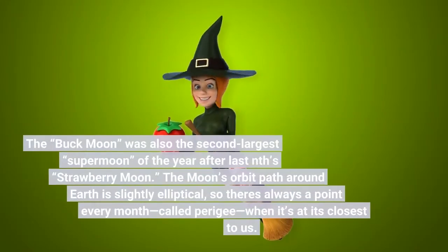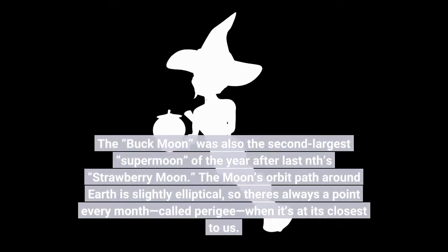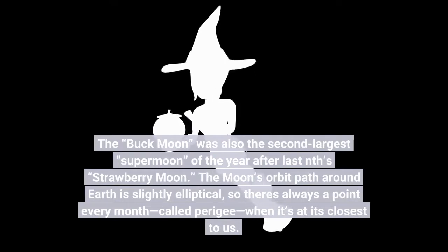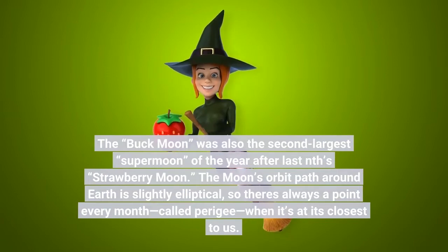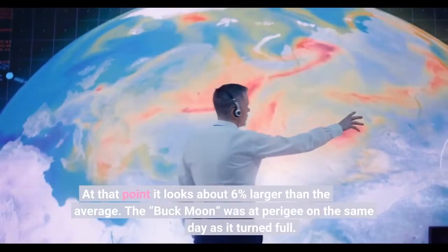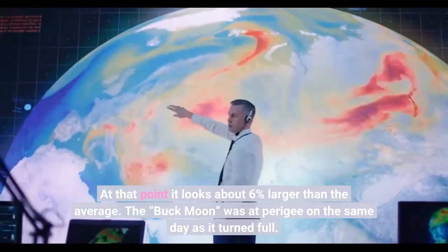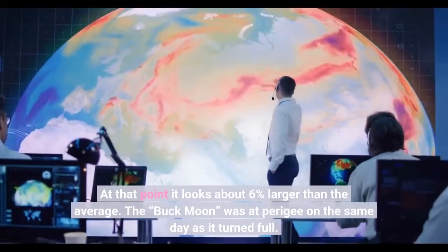The buck moon was also the second largest supermoon of the year, after last month's strawberry moon. The moon's orbit path around Earth is slightly elliptical, so there's always a point every month, called perigee, when it's at its closest to us. At that point it looks about 6% larger than average. The buck moon was at perigee on the same day as it turned full.